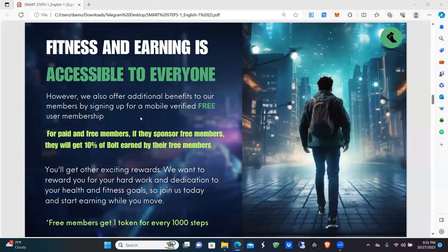By signing up for a mobile-verified free user membership, people can join for free. For paid and free members, if they refer — sponsor and refer, those words are synonymous — when you share this with other people and they download the app for free, they will become free members. All those who refer free members will get 10% of the bolty tokens earned by their free members.